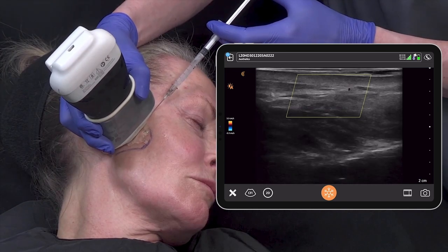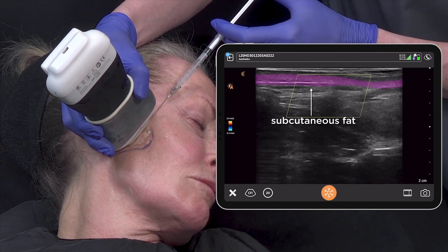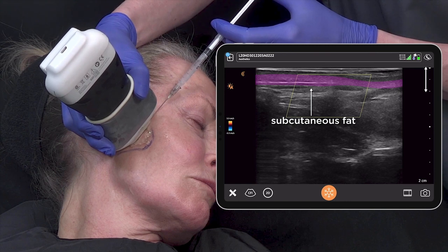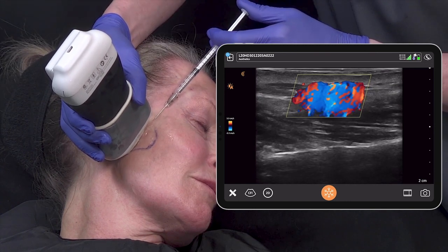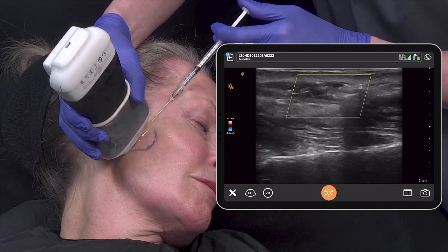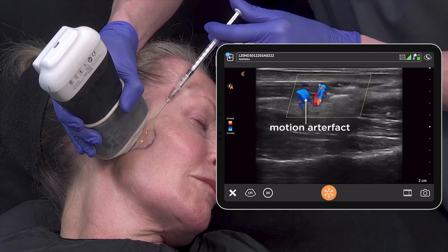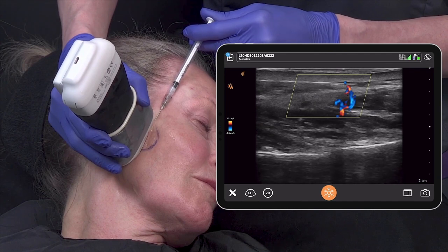Now moving onto the cheek hollow. Again I have placed the cannula into the subcutaneous plane. It's incredibly thin — less than 4mm according to the scale on the right. You can see how product can easily end up in the parotid if not using ultrasound. Checking my depth, carefully placing the product — there's another motion artifact. I repeat that until the area is filled.